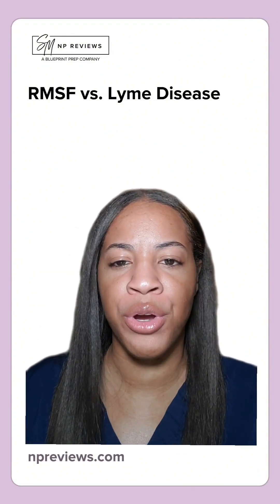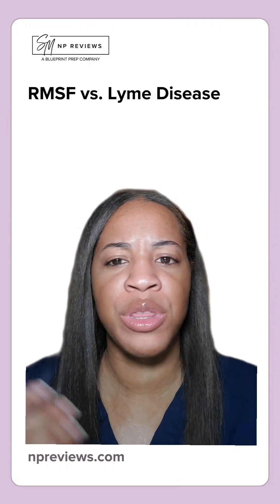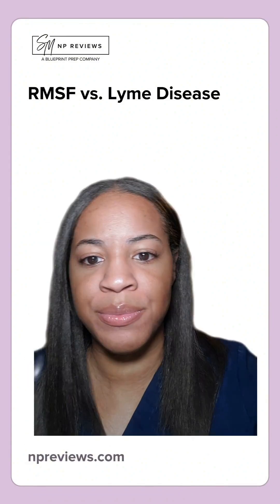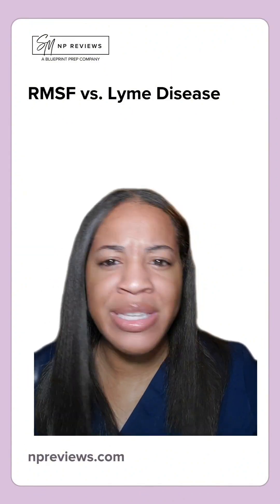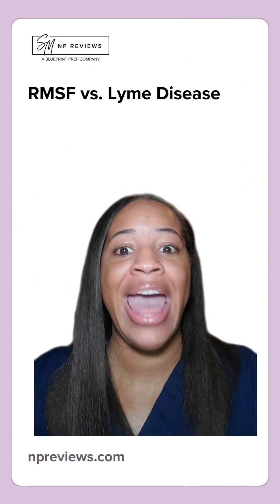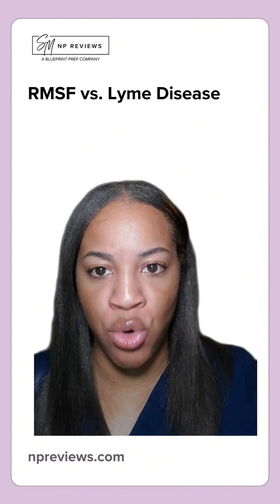With Rocky Mountain Spotted Fever, your patient will typically present with a fever and muscle aches prior to the rash. This rash is typically spotted and will appear on the wrists, hands, and ankles, and then it will spread to the trunk.